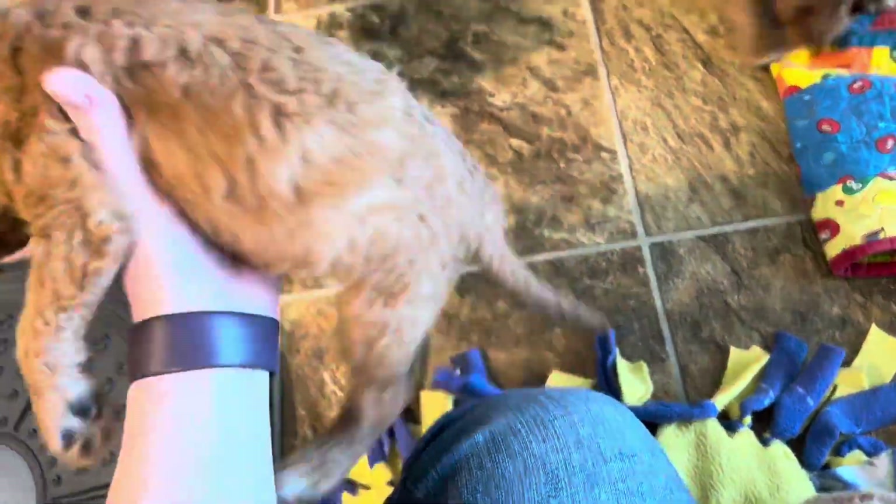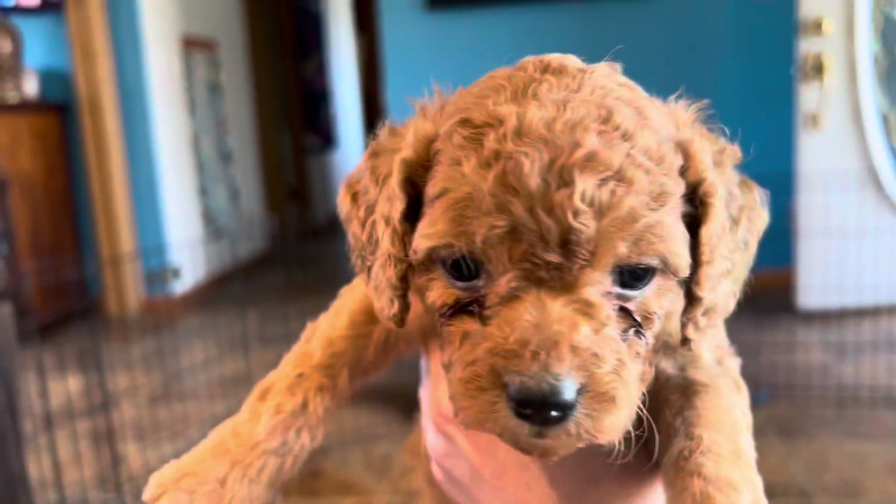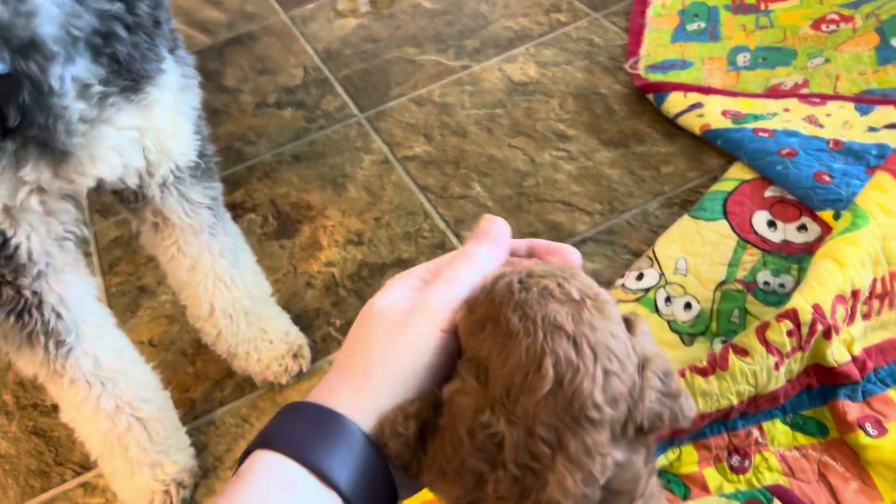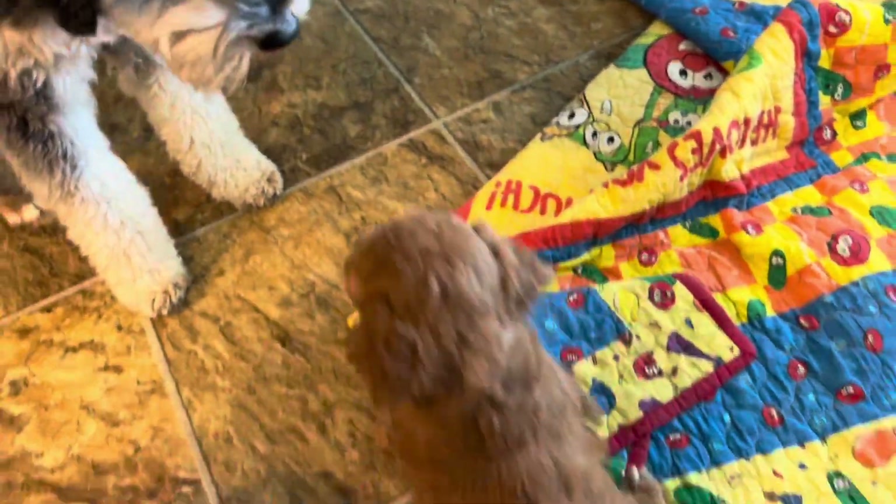We've got this solid — mostly solid — girl. She's going to turn more of an apricot color, but she's got white on the backs of her feet, and she's the littlest one. Those tear stains on their eyes are pretty normal right now while they're teething — their eyes kind of water a lot.